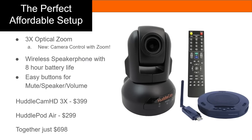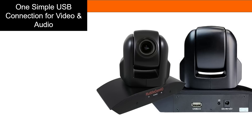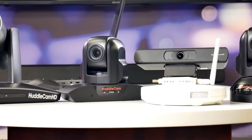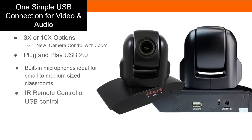The HuddleCam HD 3XA and 10XA cameras are an upgraded version of the popular HuddleCam HD 3X, which includes built-in microphones. The built-in microphones are ideal for small to medium-sized classrooms, providing a single USB connection for teachers to accommodate both audio and video for their Zoom meetings and video recordings.